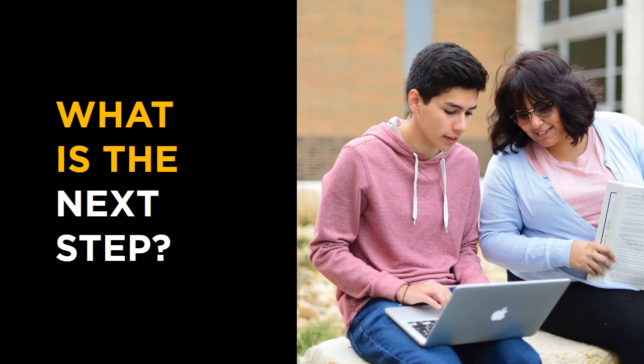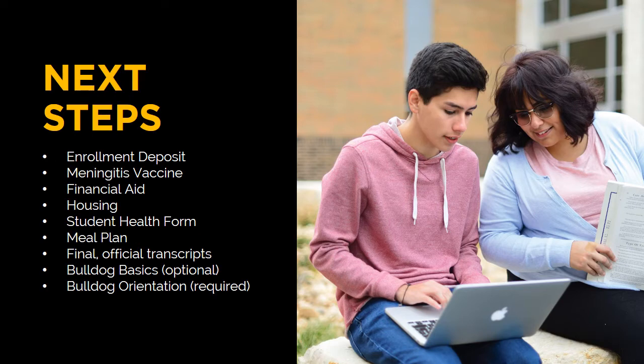In the admissions office, it's common to receive the questions: What do we do next? And have we done everything we need to do during this time of the year? If you've been asking yourself that question, then this session is for you. Throughout my presentation, I'll highlight the items noted here.